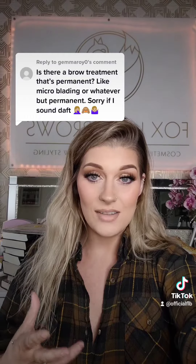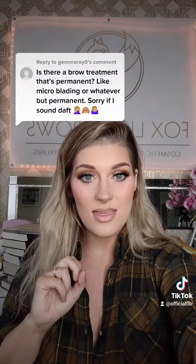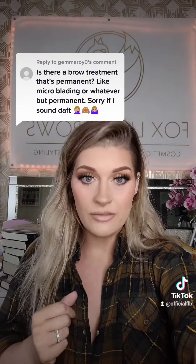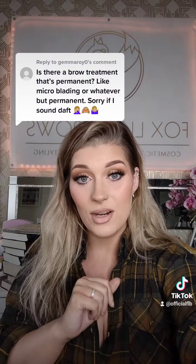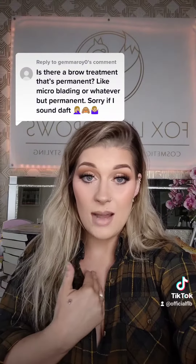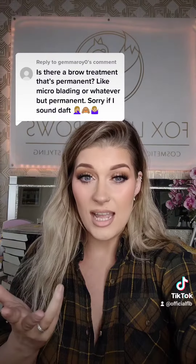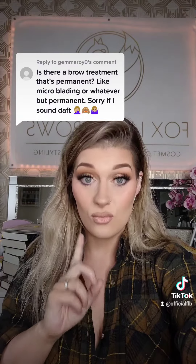Different people do different styles, even though it's the same technique. Everyone has a certain signature way of doing things. Look at as many people as you can — travel if you need to. As long as you get the end result you're looking for, it is so worth it. Don't go to people who don't know their stuff. Just because someone can do it doesn't mean they're good. So research.